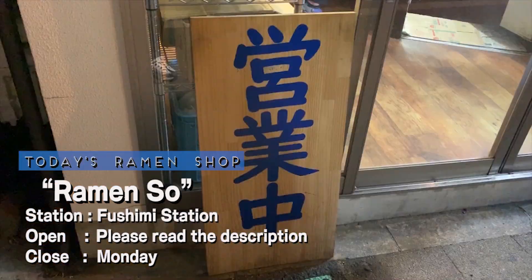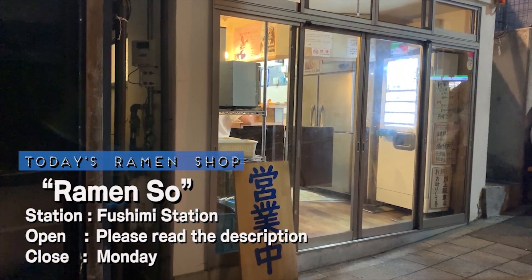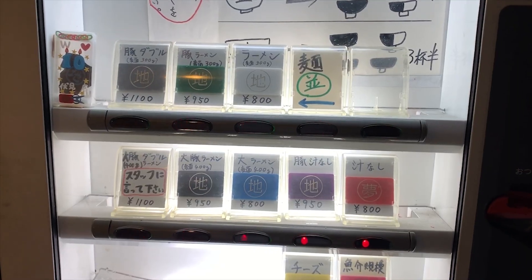Located a 5 minute walk away from Fushimi Station in Kyoto Prefecture, today's shop is called Ramen Soul. Okay, here we go!